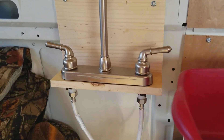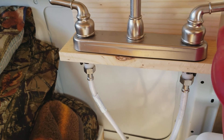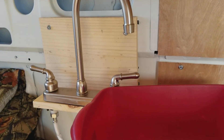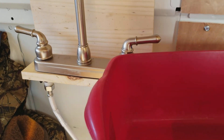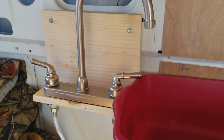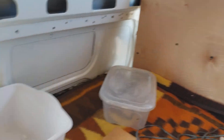My faucet is mounted on the side — not part of the counter. I don't use a sink; I just use wash tubs. I scoot the wash tub over to the edge and the faucet goes right into it. I may add a rubber hose extension just to make sure.